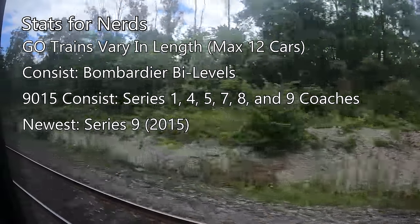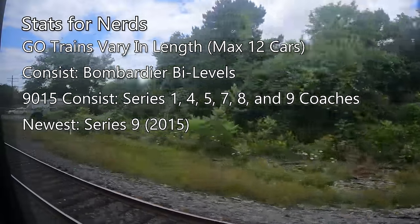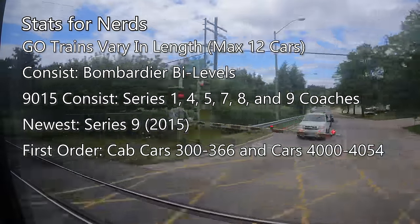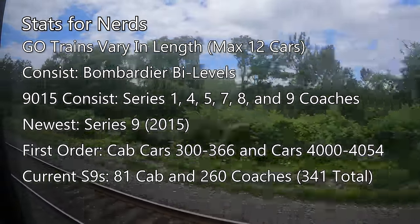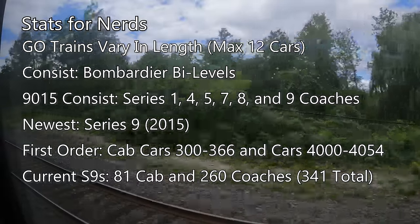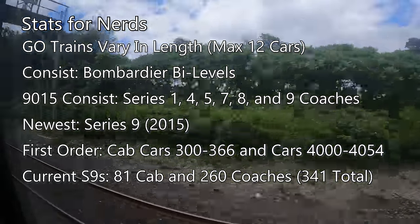The newest of these are the Series 9. Go's orders of the Series 9 began in 2015, starting with cab cars 300 to 366, followed by coaches 4,000 to 4,054. In total, Go owns and operates 81 Series 9 cab cars and 260 coaches, for a total of 341 Series 9 cars.